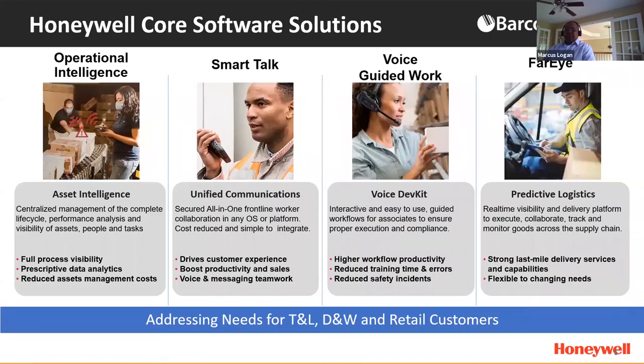We have four core software solutions within our offering set. I'll quickly touch on those four offerings and their capabilities. The first one is operational intelligence — essentially an asset intelligence platform that can be complementary to an MDM solution and provide complete lifecycle of a device, but also provide visibility of assets and people leveraging those assets, giving real insight into what's going on with that frontline worker.